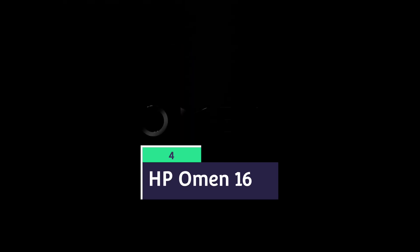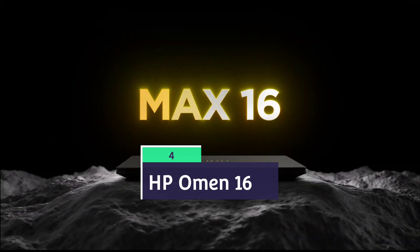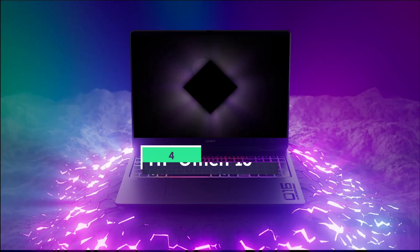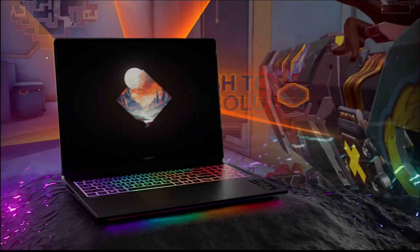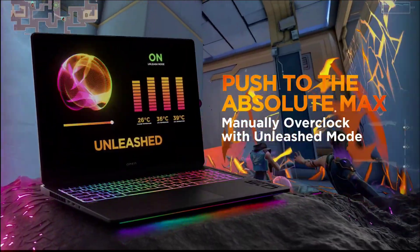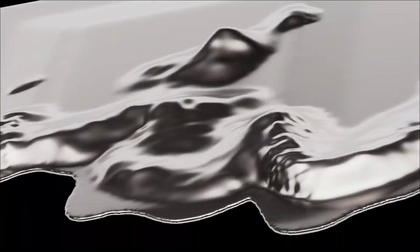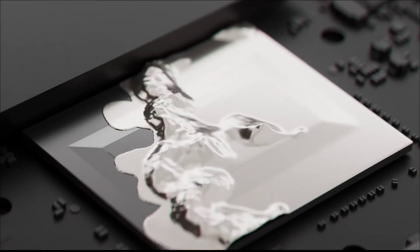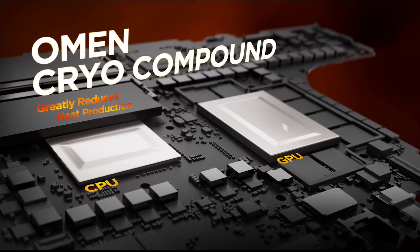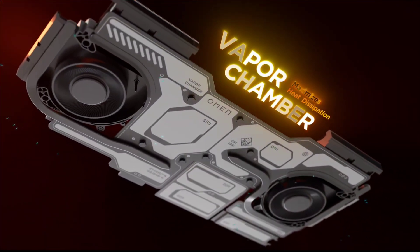HP Omen 16 — the best budget laptop for engineering students for both gaming and working. It is most suitable for robotics, automation engineering with GPU-heavy tools, computer science engineers, and data science and AI engineers. The HP Omen 16 brings desktop-grade power with Intel Core i7 or AMD Ryzen 7 and NVIDIA RTX 3060 GPU.